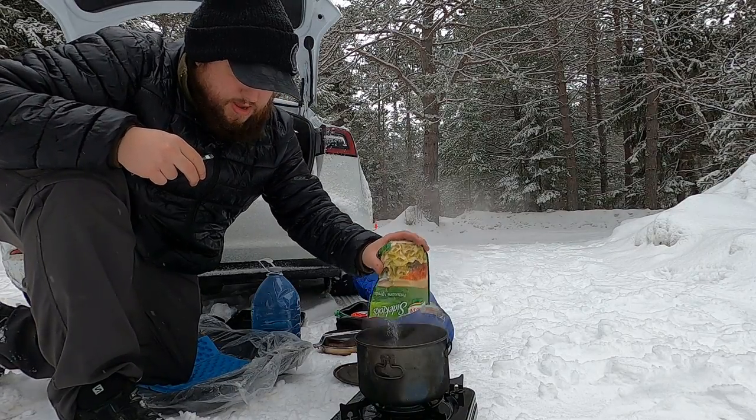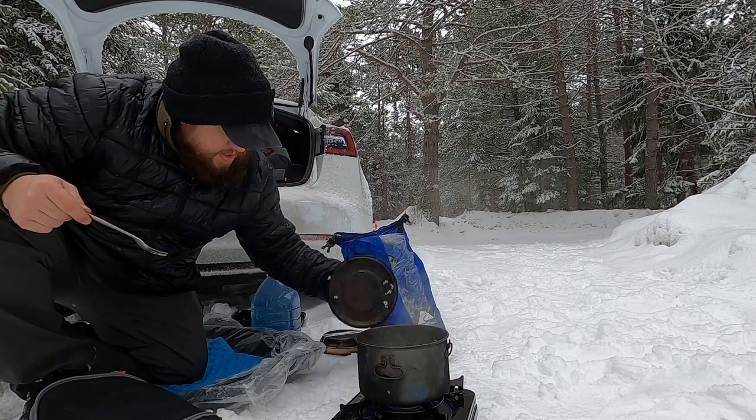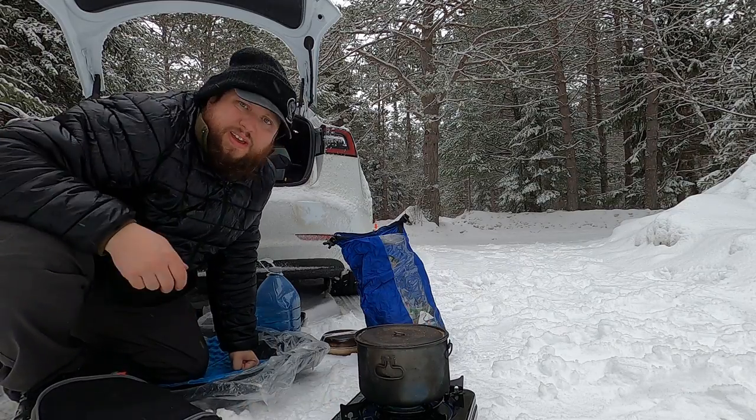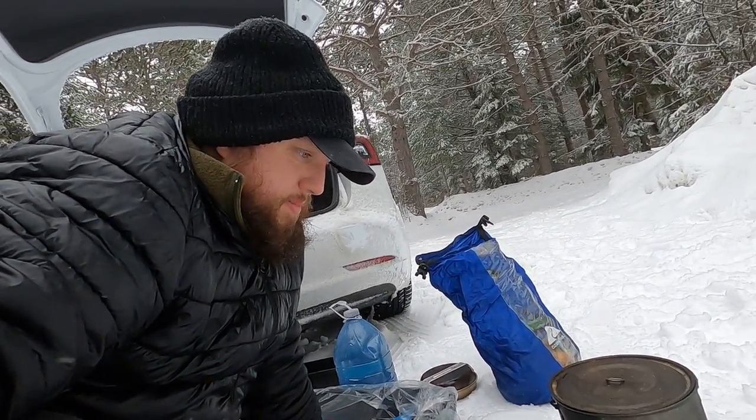Put that in there — a little bit of some probably expired milk powder. I'll let that do its thing. I really like this thing. I think it'll be a staple in my car camp kit, my overlanding kit, from now on.